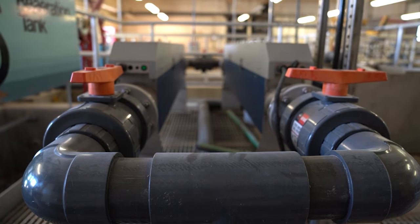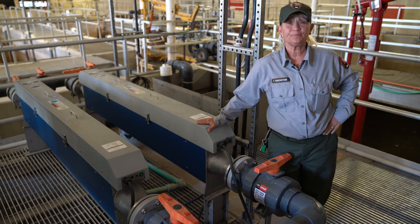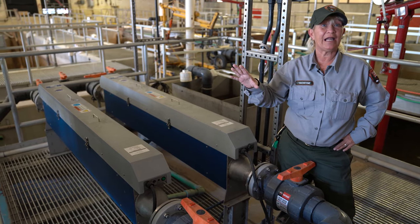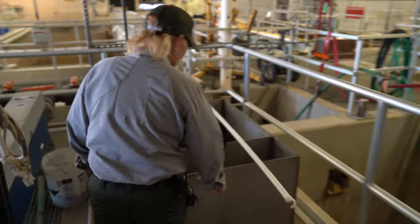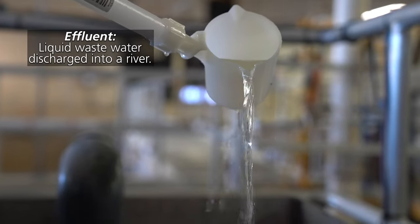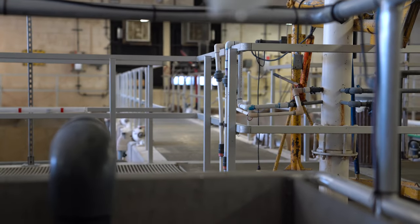Inside these containers are eight UV bulbs — UV disinfected. So if by chance something has made it through every process and is still alive, it goes through here, which kills anything living, and then this nice clear clean effluent is gravity fed into Lewis Falls.